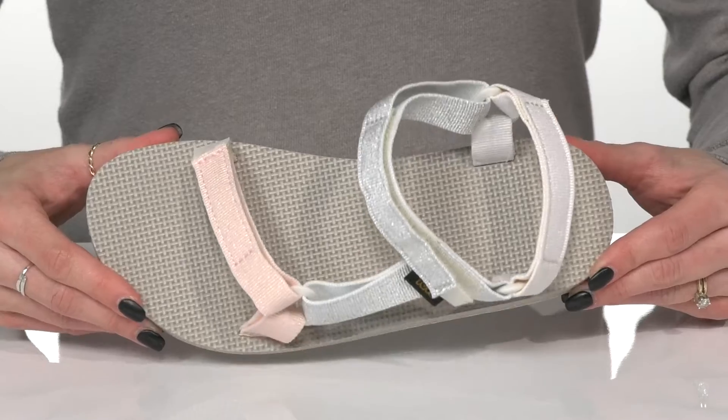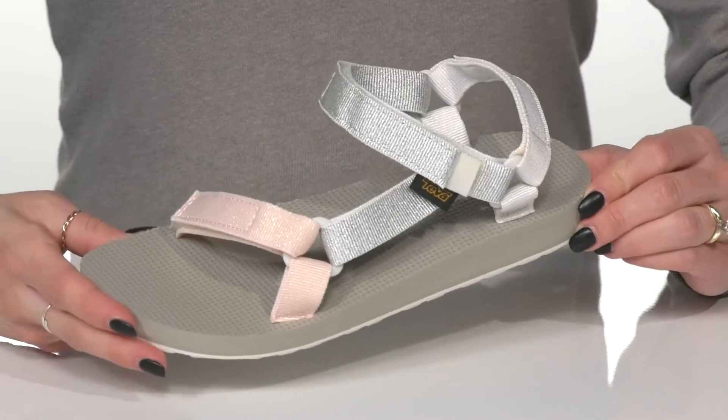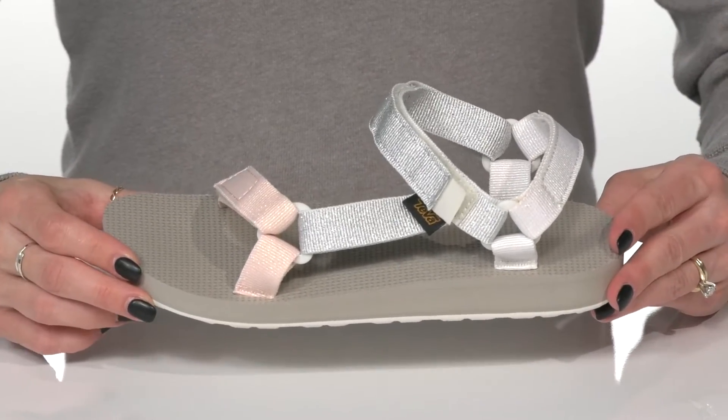Your kiddo is going to love rocking these this summer for a picnic or a play date with some denim shorts and a tank top.